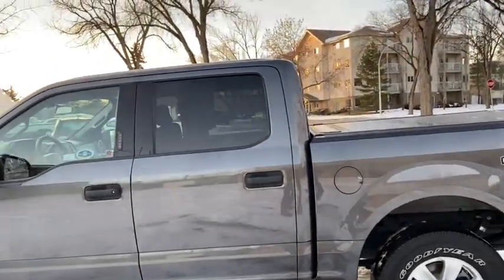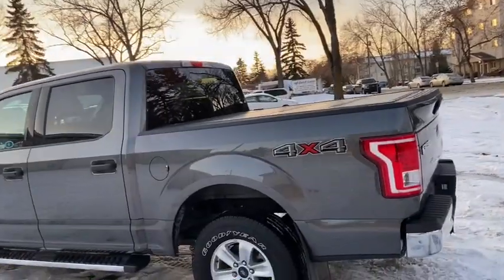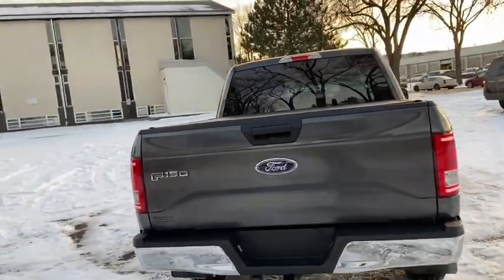This truck does seat a total of six passengers with three in the front and three in the back. You have an aftermarket remote starter on here with a hard tonneau cover. Around the back end you do have a reverse camera as well as a trailer tow package.